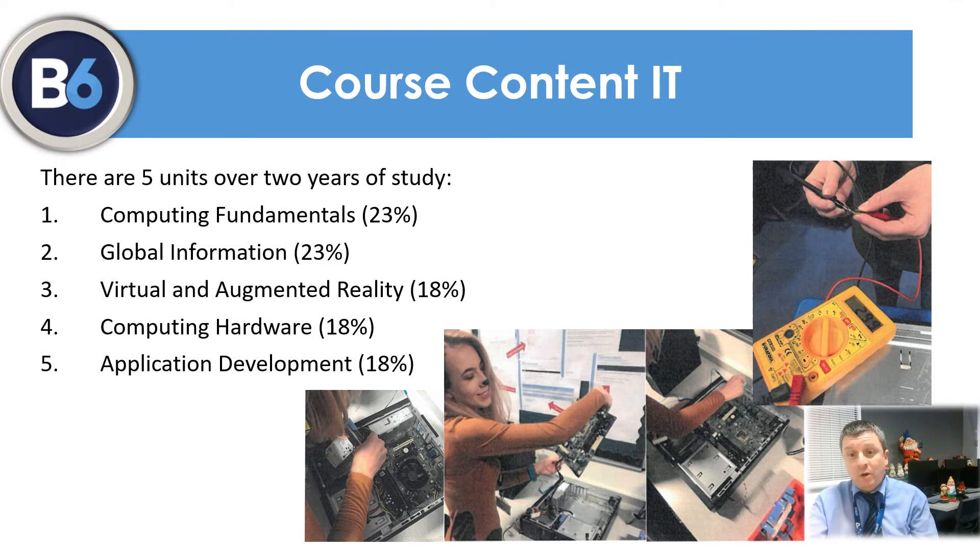The IT course is one of the new Cambridge Technicals offered by OCR. It consists of two exam units completed during the first year, covering a range of IT and computing topics. Year 13 consists of three coursework portfolios focused on three core areas for the emerging technological pathway: virtual and augmented reality, which involves researching and developing AR tools; computing hardware, which looks at how computers are built, maintained and repaired; and application development, which covers developing new applications, including an AR-based application to solve a specific problem.